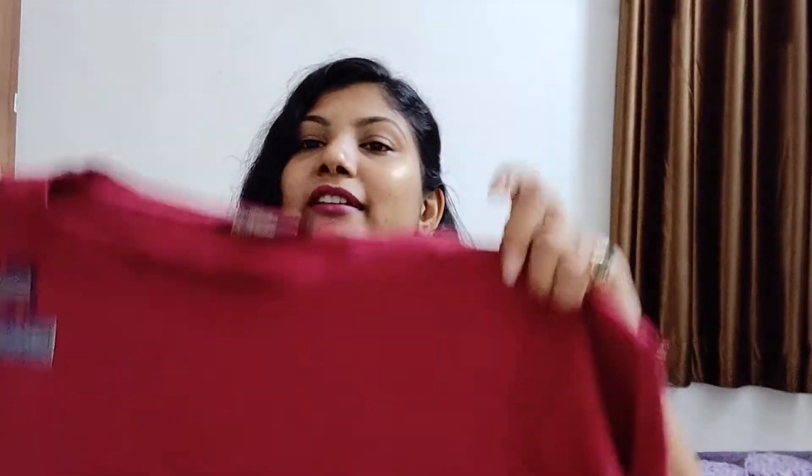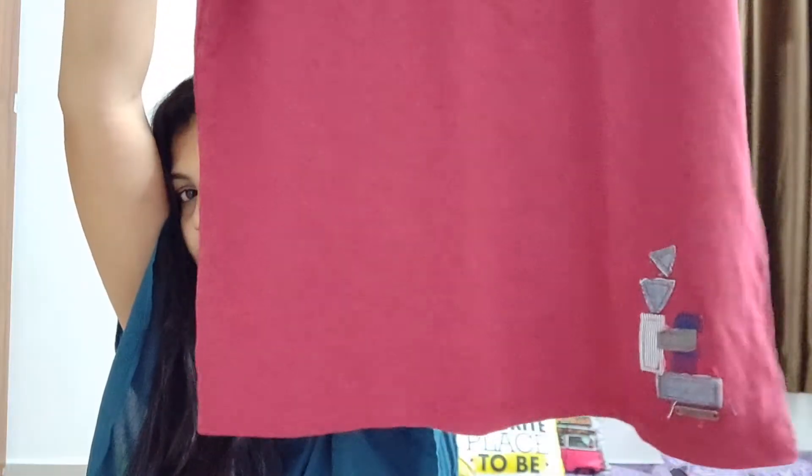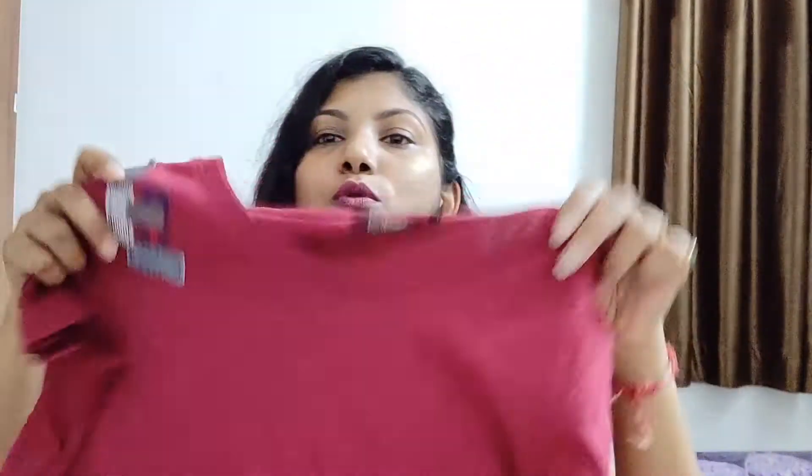This is also a t-shirt, from the Roadster brand. I'm in small size again. It's a maroon color, casual t-shirt. There are some patches over the shoulders and the sleeves, and also at the bottom. The material is also very nice. I really liked it. I also have a shirt from Roadster and I really like that too. The quality of the Roadster brand is really nice.